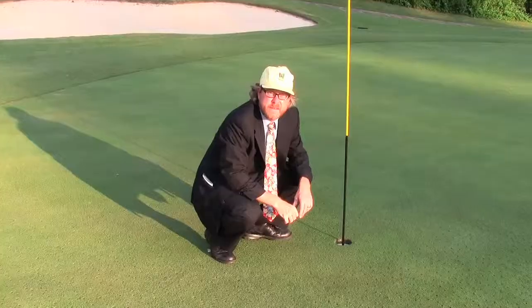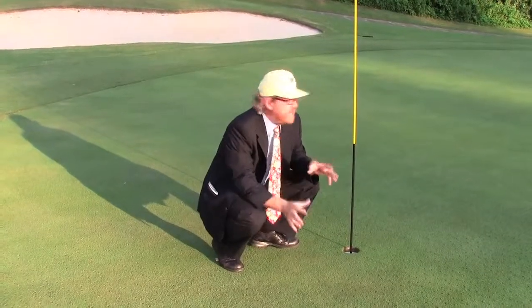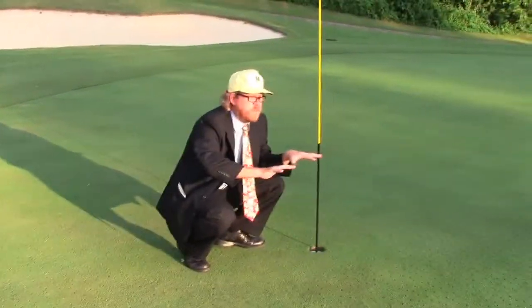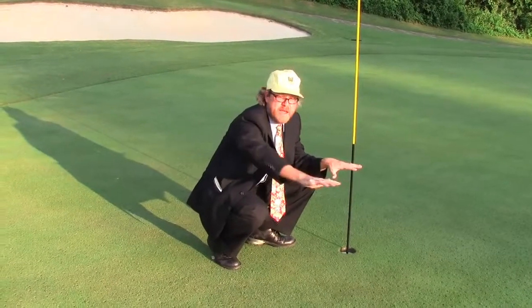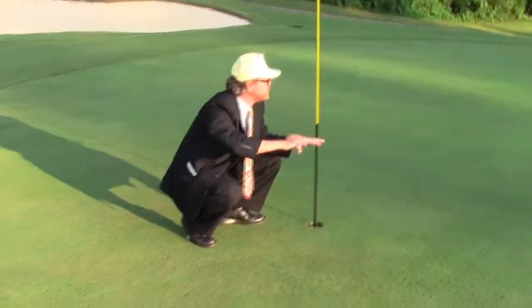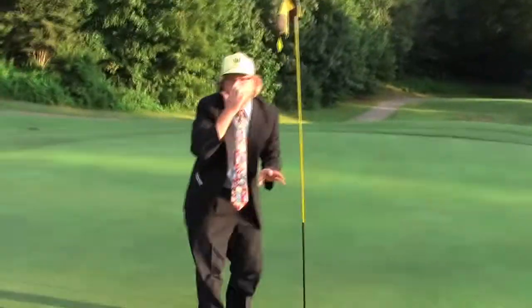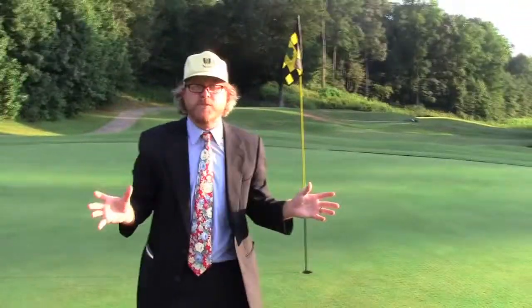Folks, we're here at the fourth green. You can see generally a smooth, flat surface but with some gentle undulations that are rebounding — I can see them right now as I'm squatting here. Greens typically roll at about 13 on the stimp meter, which is really fast by most golf course standards.